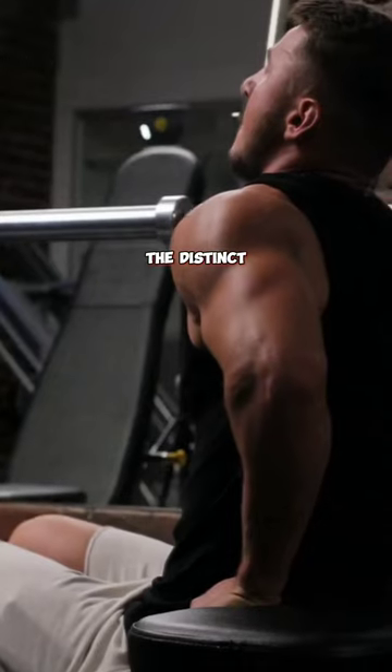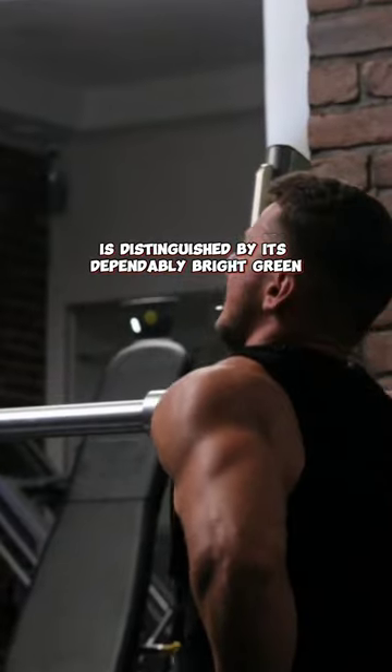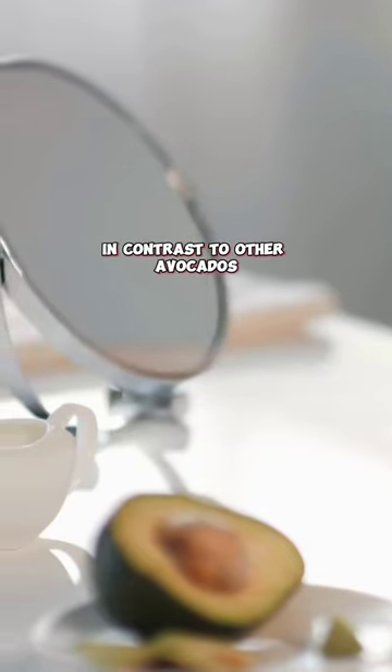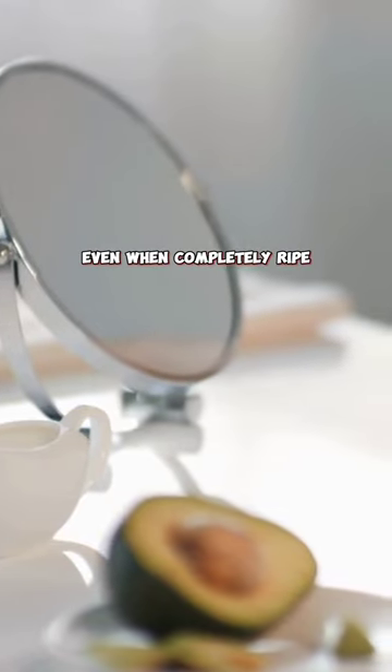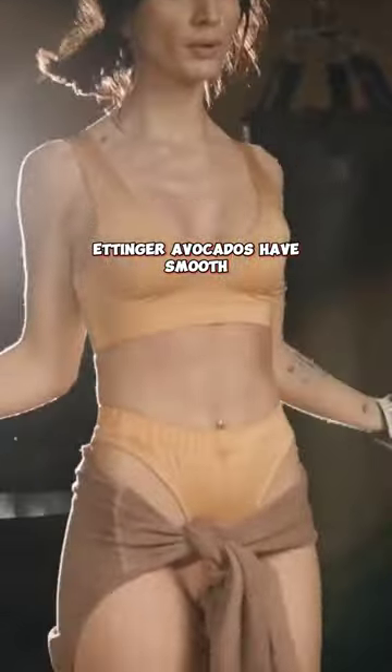Edinger avocados. The distinct Edinger variety of avocados is distinguished by its dependably bright green, glossy, and smooth skin. In contrast to other avocados, even when completely ripe, their color doesn't alter. Edinger avocados have smooth, creamy, mildly nutty flesh that is pale green in color.